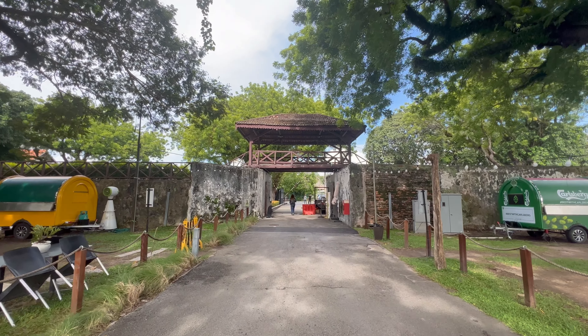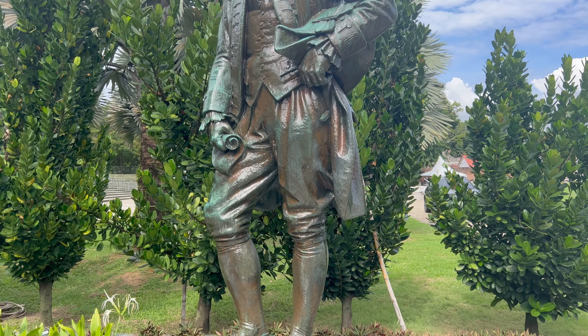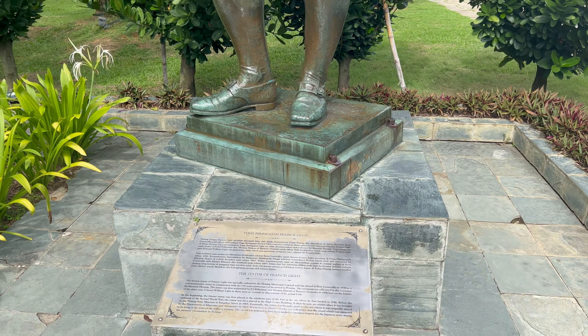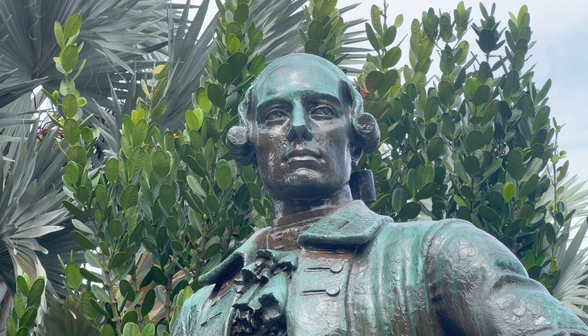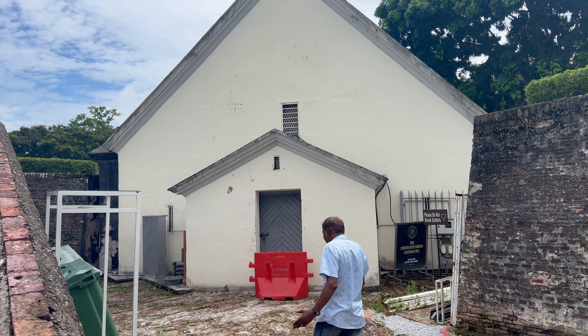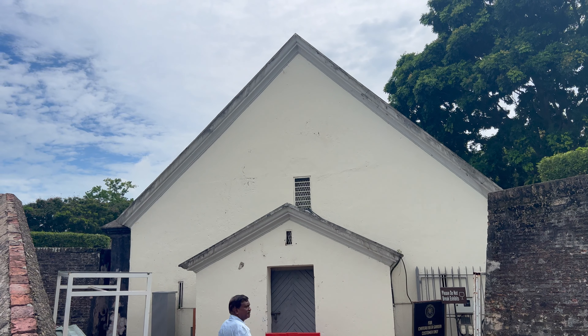Fort Cornwallis is a bastion fort built in the late 18th century, exactly at the spot where Francis Light and his crew landed in 1786. At the time of construction, it was the largest standing fort in Malaysia, although it had never really engaged in combat during its operational history. Greeting visitors at the fort entrance is a statue of Sir Francis Light, sculpted by F.J. Wilcoxon and unveiled in October 1939, just as World War II broke out in Europe.